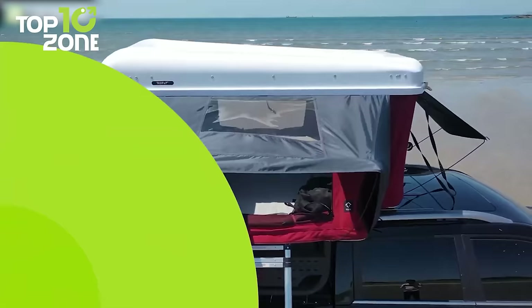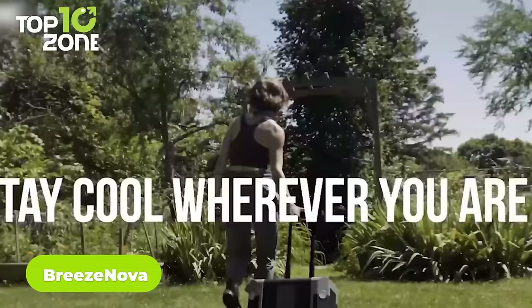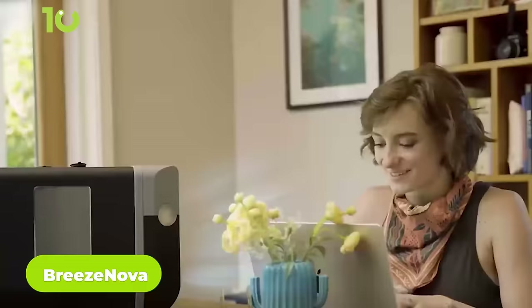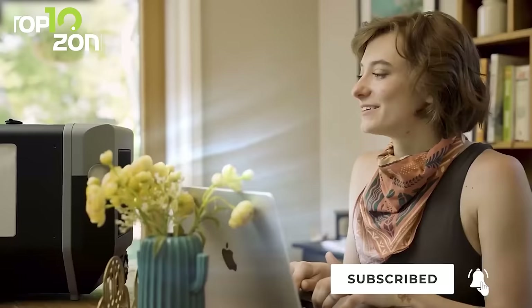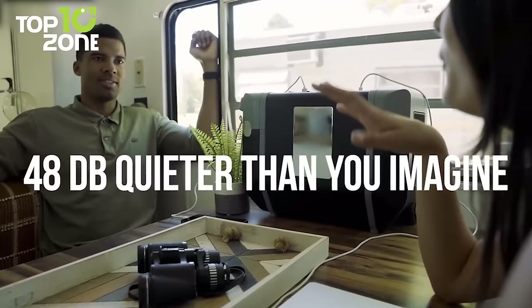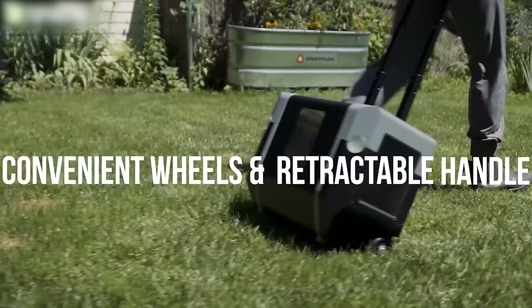Is the scorching heat making you reluctant to go camping? The Breeze Nova air conditioner has a solution. It's a portable air conditioner that aims to provide cool air while on the go. This device features two different fan speeds with an instant air conditioning mode that will keep you cool all day long. Operating noise is minimal at 48 decibels, allowing you to sleep peacefully. For convenient carry, Breeze Nova also includes wheels and a retractable handle.